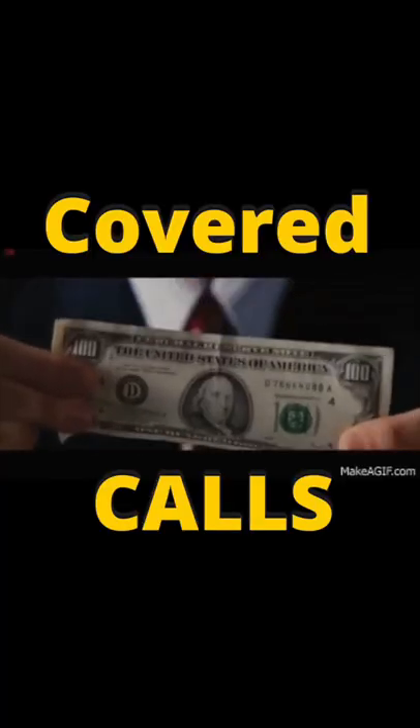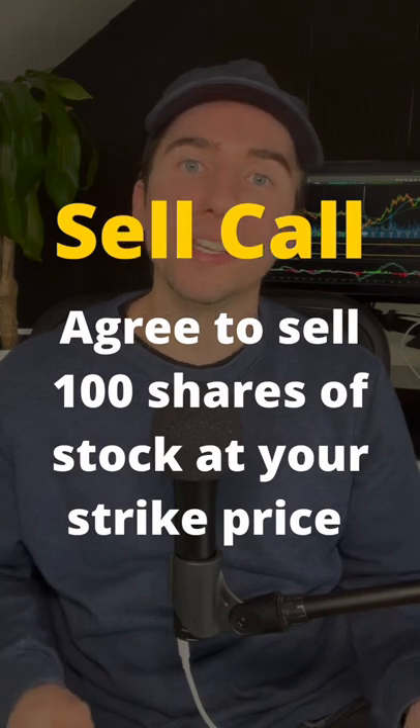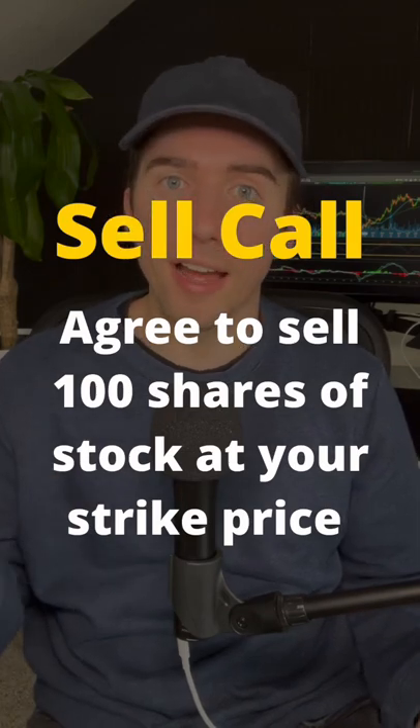If you own 100 shares of a stock, then you can make income by selling covered calls. Whenever you sell this call, you're agreeing to sell your 100 shares of your stock at your strike price.